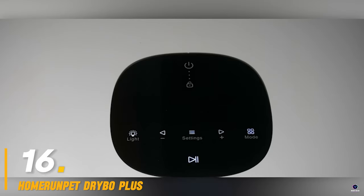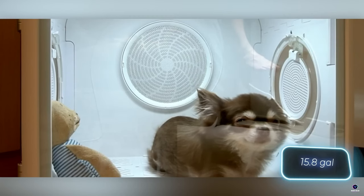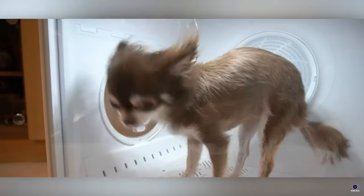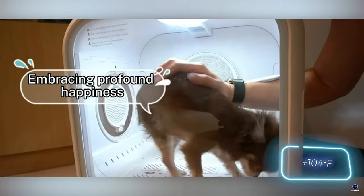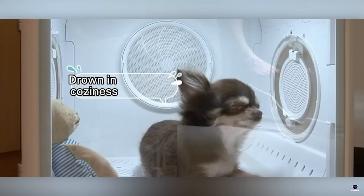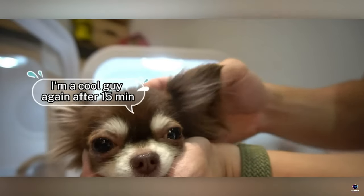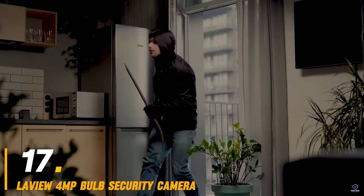Number 16: Home Run Pit Dry Bow Plus. Keep your pet comfortably dry after bath time with the Home Run Pit Dry Bow Plus. This innovative dryer gently removes moisture with quiet operation and adjustable heat settings. It features a 360-degree airflow design to ensure even drying, even in hard-to-reach areas. Safe and effective, the Home Run Pit Dry Bow Plus helps prevent mold or mildew growth on your pet's fur.